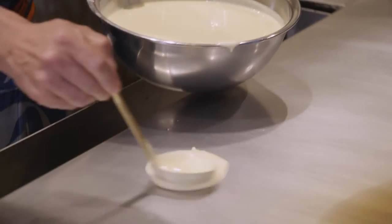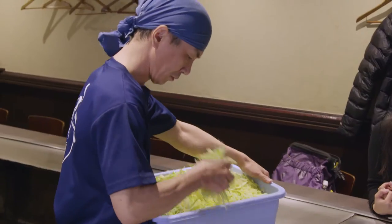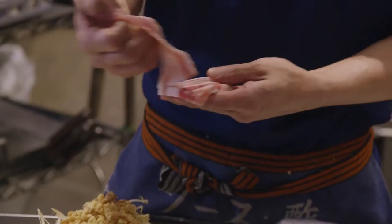Okonomiyaki is different all over Japan. It's sometimes called a Japanese pancake or a Japanese pizza — it's kind of a thick cake of batter and cabbage and pork and various other things. But here in Hiroshima, it's very different. It's almost a thin crepe filled with vegetables, bean sprouts, cabbage, and then it's got a base of noodles, and it's all smothered in a thick barbecue-y sauce.